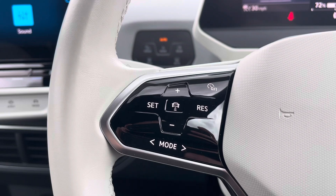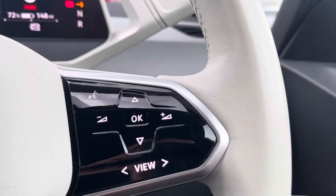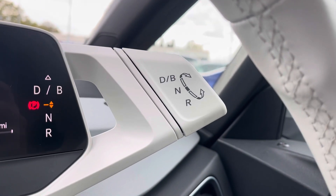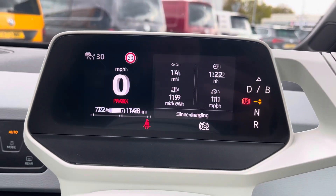The multi-function steering wheel features adaptive cruise control and speed limiter functions, and controls for the digital cockpit display. Behind the wheel you'll find your gear stick. Looking at the digital display, you can customise it with a variety of options.